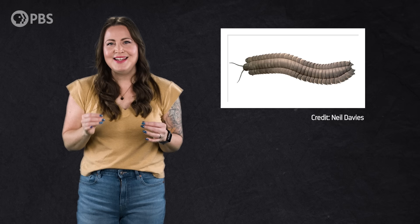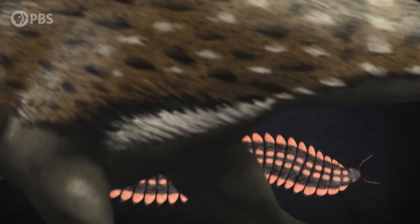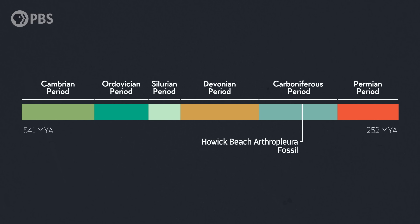It also might actually represent a recently-molted exoskeleton rather than the animal itself, which means that this thing could have been getting even bigger at the time — 2.6 meters of millipede was apparently still not enough millipede. Aside from its incredible size, what was also interesting about this fossil was its age. It wasn't just the most extreme example of gigantism in Arthropleura — it was also the oldest partially complete example.